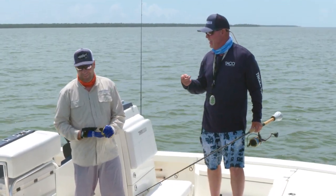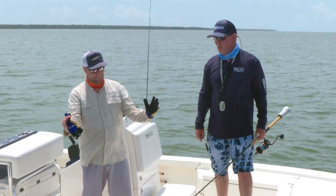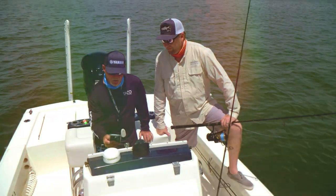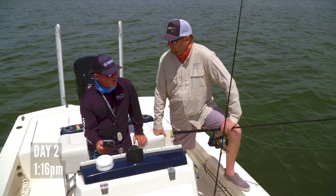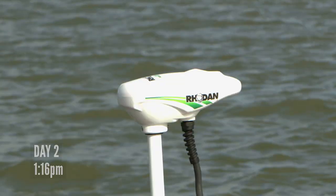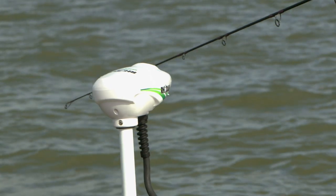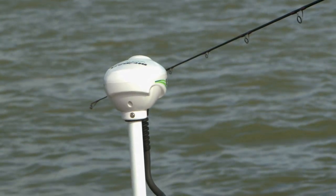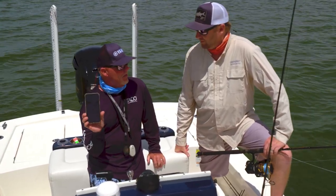We've been out here all day — got here at first light. It's about 1:00 to 1:30 now, running the trolling motor, chasing these fish around, putting the trolling motor on anchor lock. And I'm quite impressed.